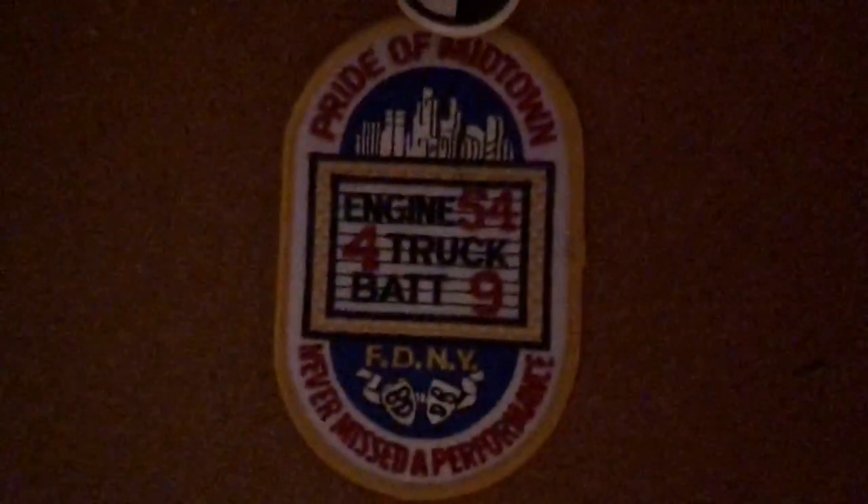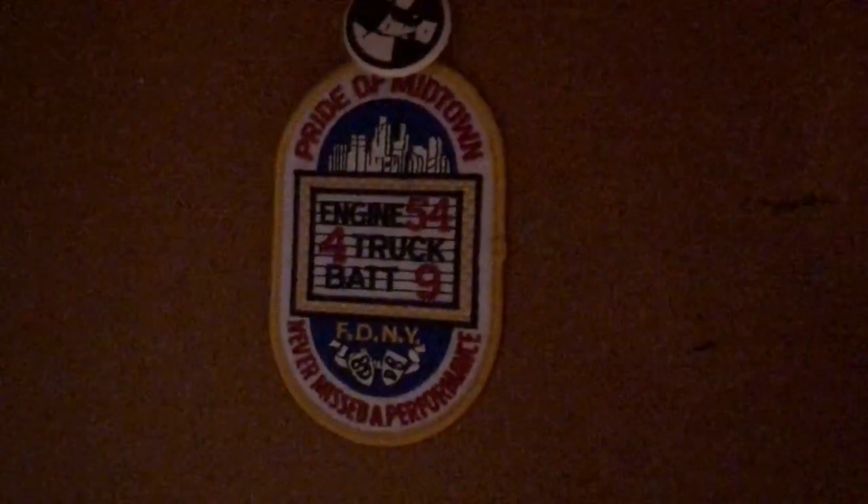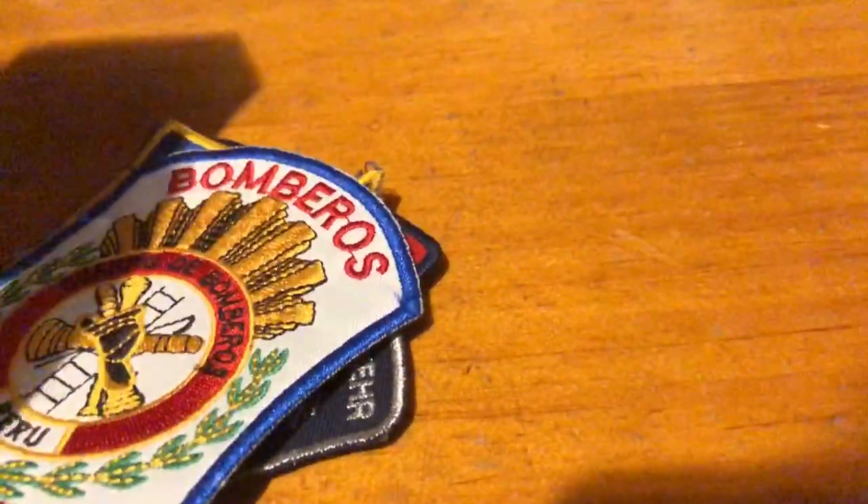And the very last patch I have is actually hung up over here. Let me see if I can show it to you better. There we go. So this one needs no introduction, but I'm going to introduce it anyway — Engine 54, Ladder 4, and Battalion 9, The Pride of Midtown, and Never Missed a Performance. Part of the Theater Division.